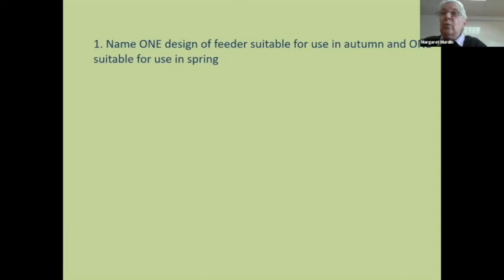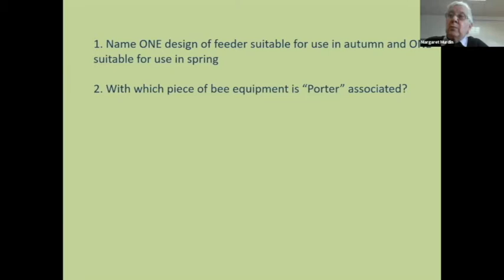Which piece of bee equipment is a Porter associated with? It's the Porter bee escape — all you write is 'bee escape.' Nothing else; you don't need to write a sentence, just a very simple, straightforward answer. Name two methods of frame spacing — you've got a lot of choice: Hoffman, castellations, plastic ends. All you need to do is write two words. Don't worry about writing any more than two.